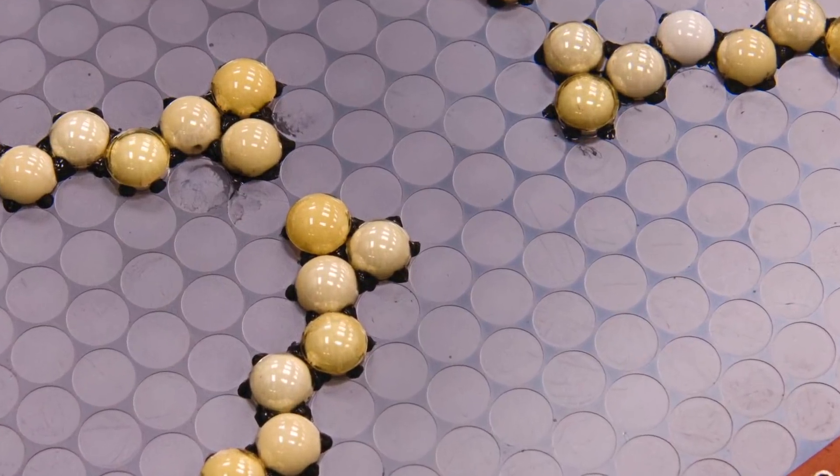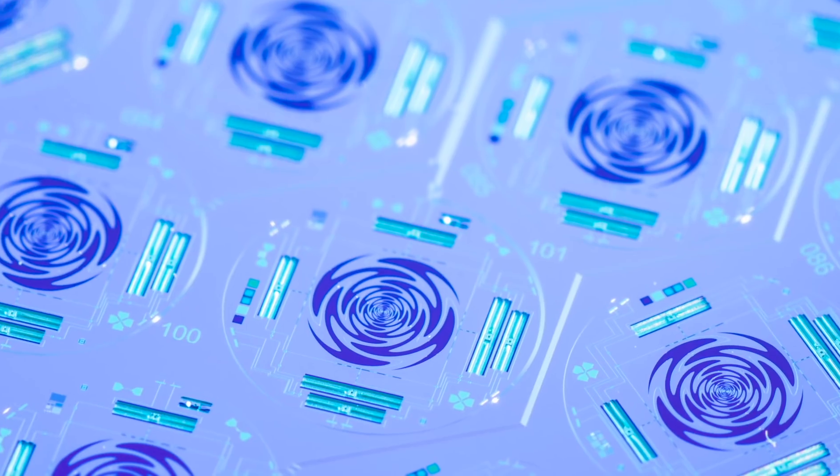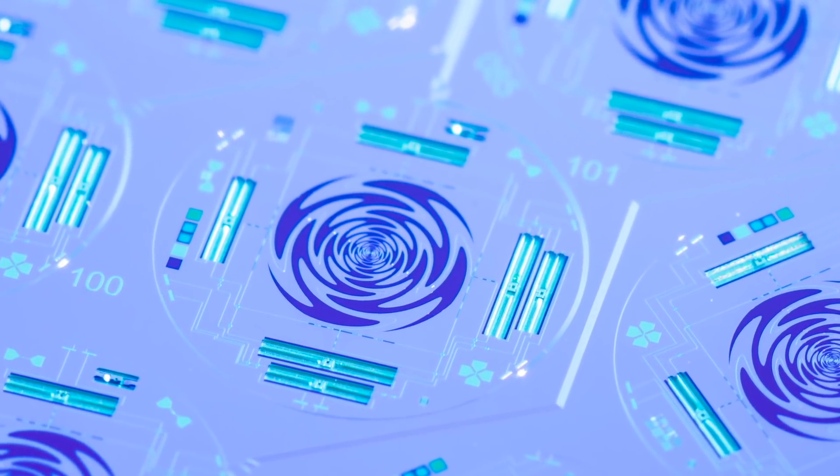These detectors are very special — they're microwave detectors. And to be sensitive enough to see the signals that we're looking for, they have to be cooled down to a quarter degree above absolute zero.